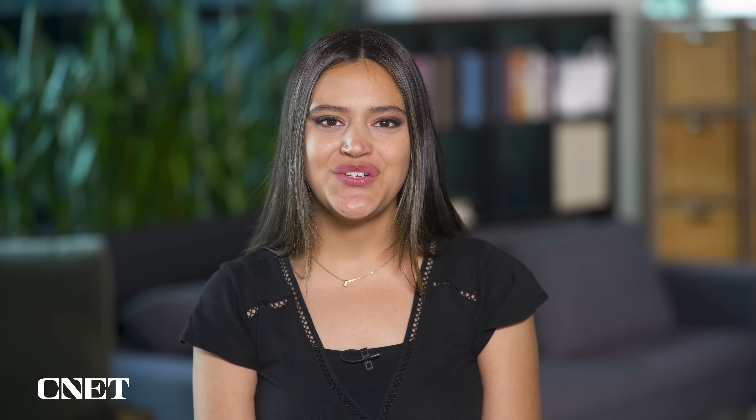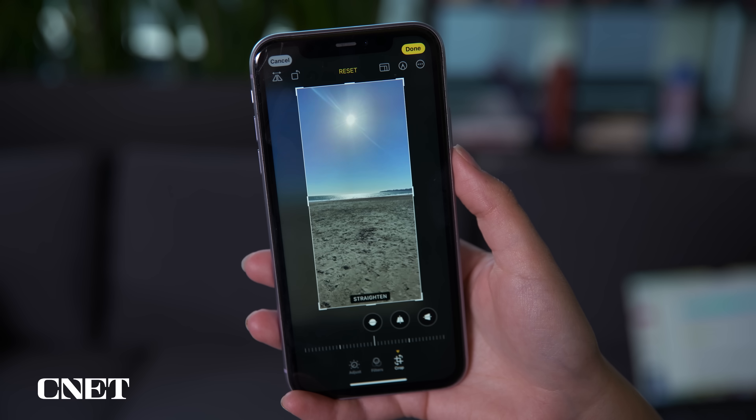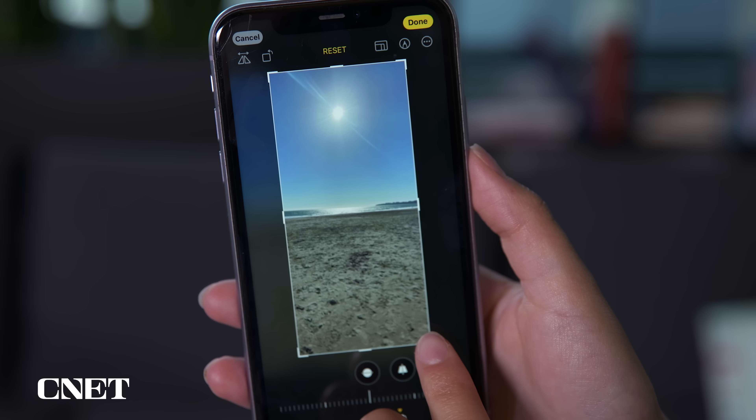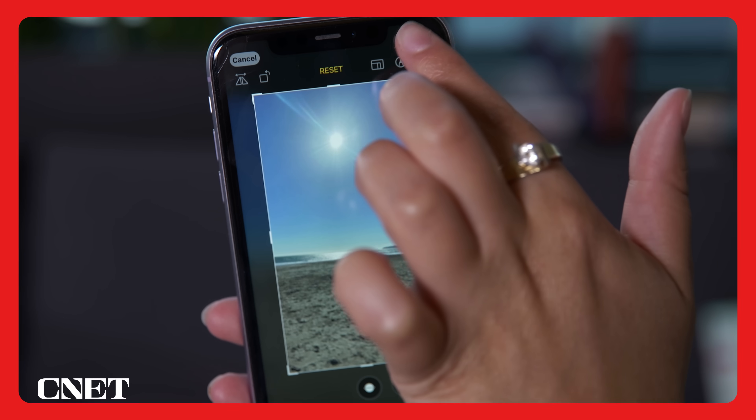This next feature makes cropping your photos even more intuitive. Just open a photo, zoom in on your ideal framing, and press the Crop button in the top right-hand corner of the screen. Then you can either continue cropping the photo or press Done if you're happy with how it looks.